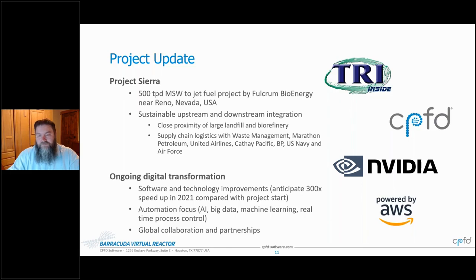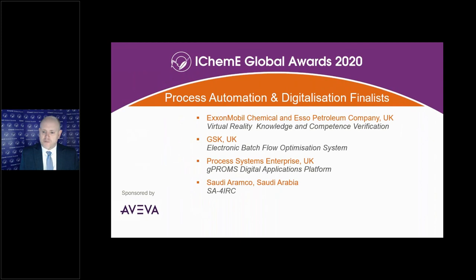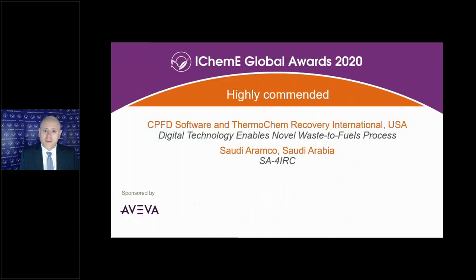Thank you for that presentation. We've reached the point everybody's been waiting for — it's time to reveal the winner. Let me thank all of our presenters today for sharing details about their work — some really encouraging and very different projects on show. We'll start with our highly commended entries, and they are from Saudi Aramco and the joint entry from CPFD Software and Thermochem Recovery International. Well done to everyone associated with those entries.